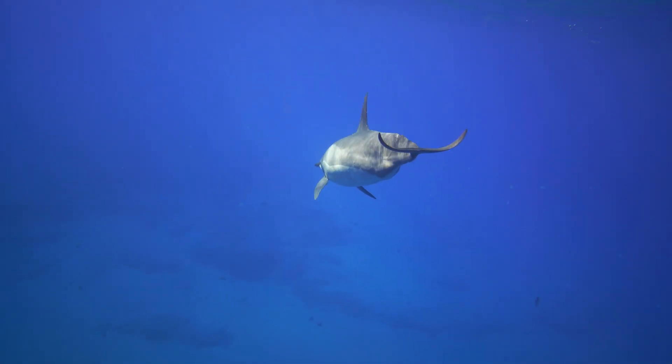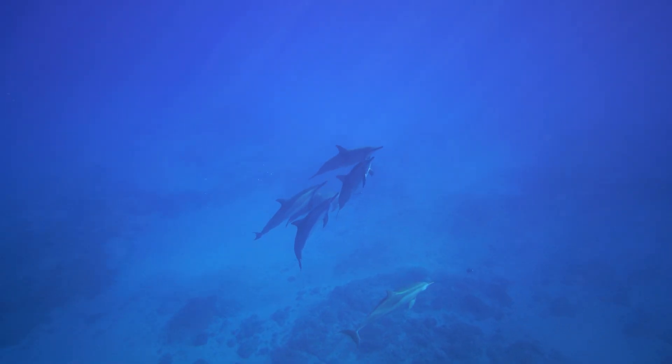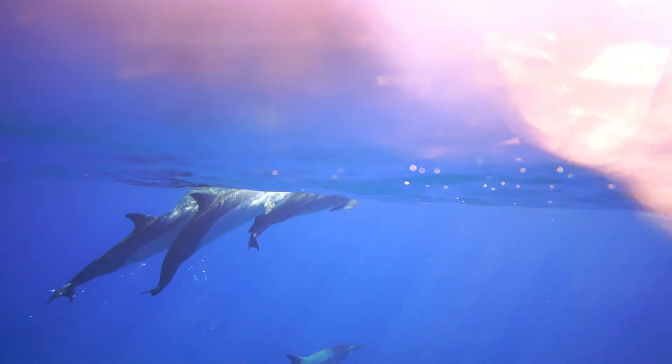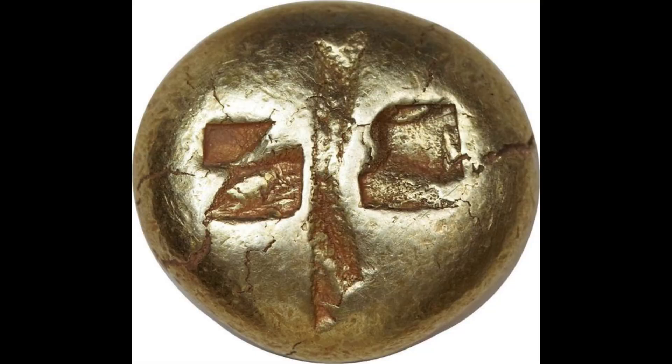While one side of the brain rests, the other remains alert to monitor the environment and control breathing. This ability helps dolphins avoid predators and stay safe from drowning. Similar sleep patterns are found in other marine mammals like porpoises.